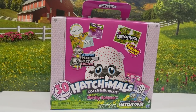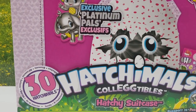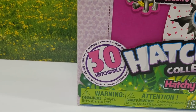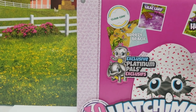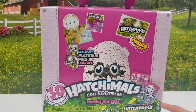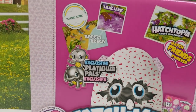Welcome back to Min Mom and the Minis, and today we have this super cool Hatchimals Collectibles Hatchie Suitcase. This is so awesome. It comes with 30 Hatchimals, and you get exclusive Platinum Pals inside. It looks like we're going to get a monkey and an elephant. It also shows that you get a passport to Hatchtopia inside, too, and some stickers.